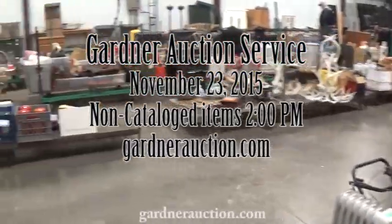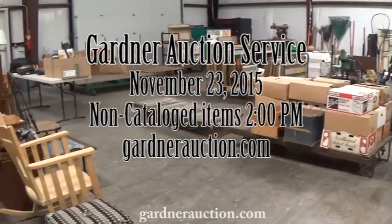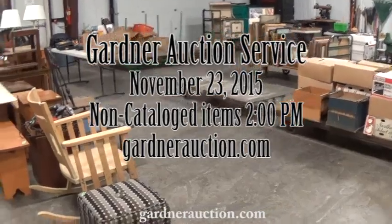Welcome to Gardner Auction Service's video for Monday, November 23rd's auction. Gardner Auction Service in Kalispell. This is the back room, the first video. These are the items that will start at 2 o'clock.